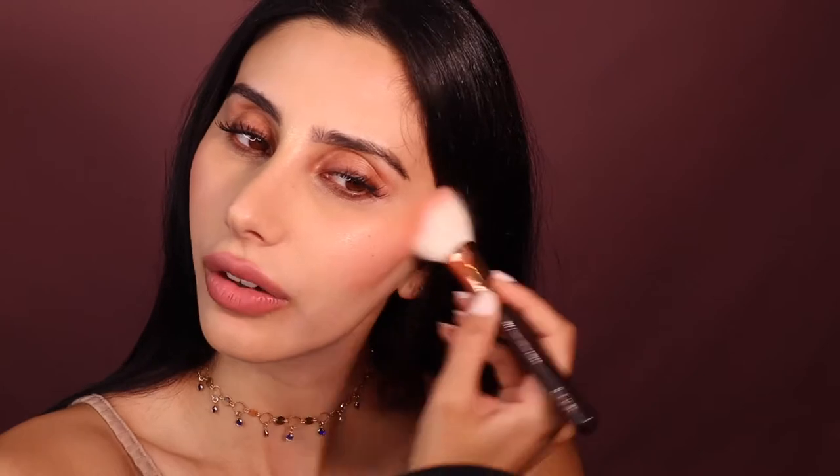I'm going to start by bronzing my face just a little bit — not a lot, just a little here. Nothing crazy.